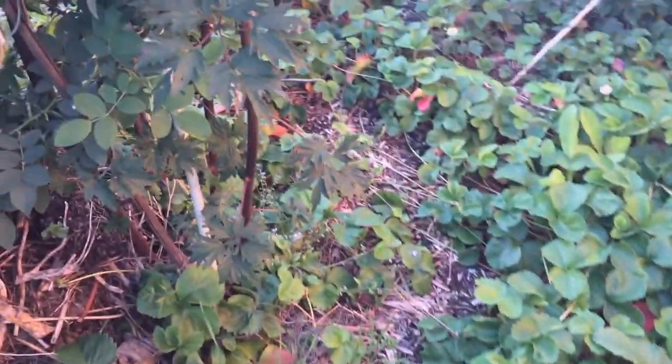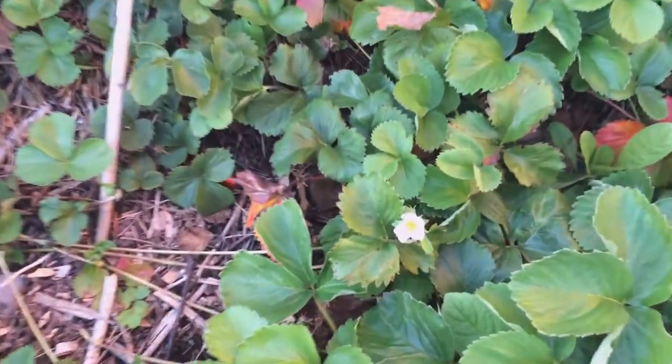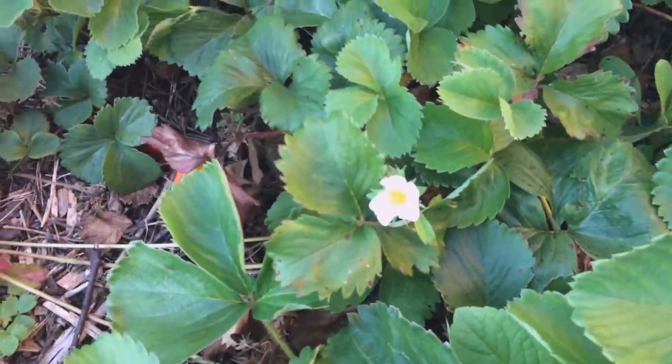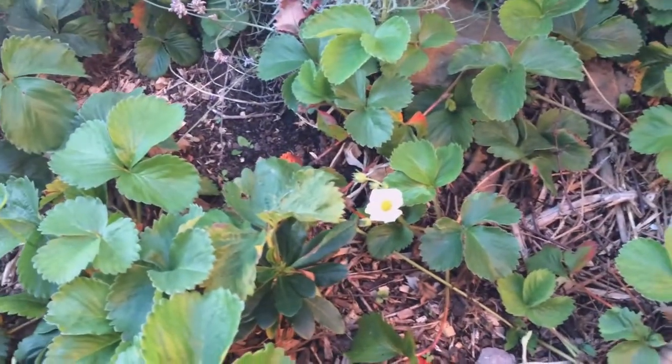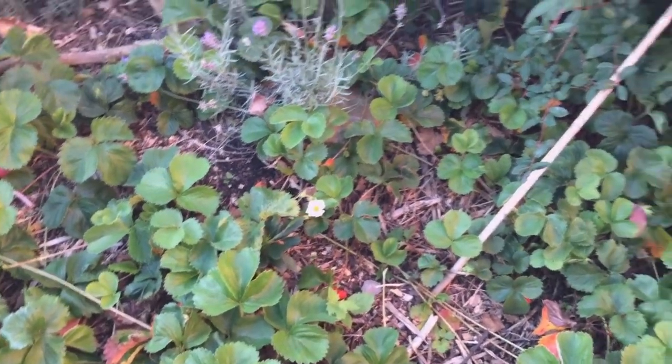Oh that strawberry's delicious! It's so cold, I'm shivering — autumn is really coming in. And yet we have a second flush of flowers coming up, which is always so lovely.